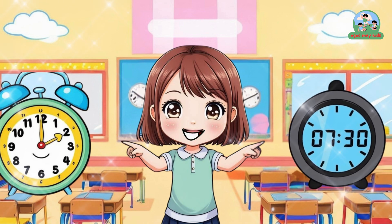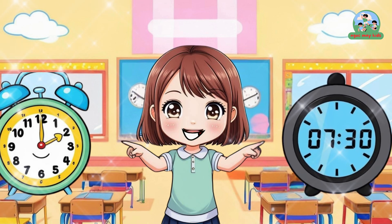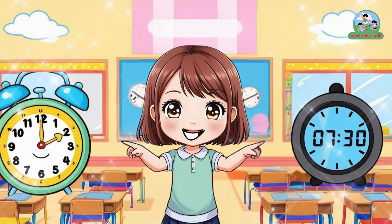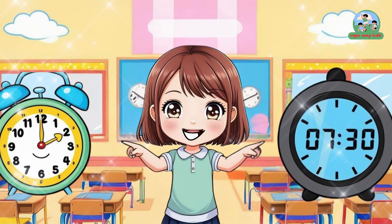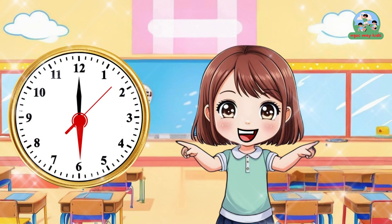Yay, N'gok Mai is so smart! Time to play guess the time. If I show 6 o'clock, can you guess? That's easy — it's 6 o'clock!